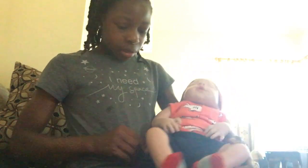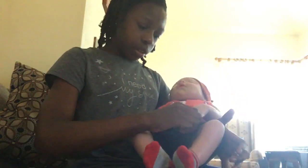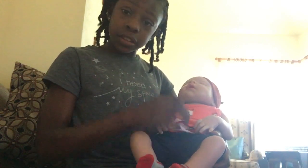Hi guys, welcome back to another video. Today I'm here with Alexander and as you can see I got a new outfit for him. You want to see it guys? He has sharks on. He's a bit tired right now, but I got him this outfit with the shark shirt as you can see.